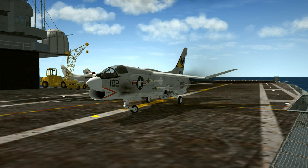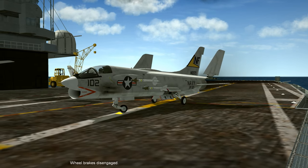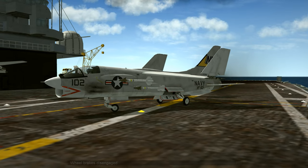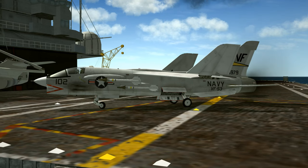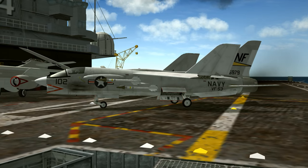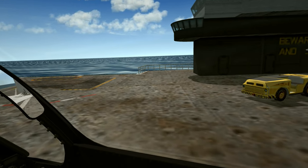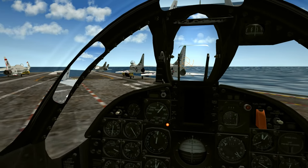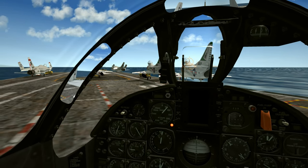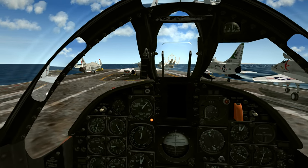That was a pretty busy operation — lots going on, and it went by way faster than the amount of time we took talking through it. So we're going to run through it again and highlight a couple of different points. For all the talk of numbers and procedure surrounding carrier landing discussions, remember that it's primarily a visual maneuver. Learn the visual cues, keep the ship in sight, get your head out of the cockpit, as my flight instructor used to say.